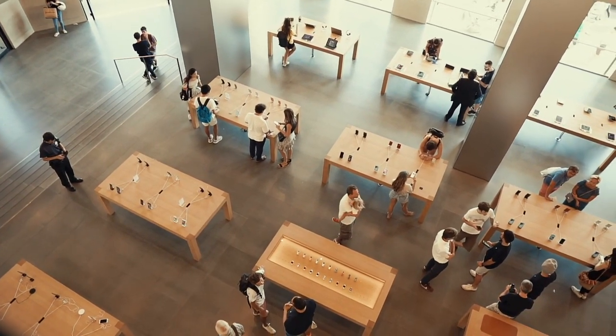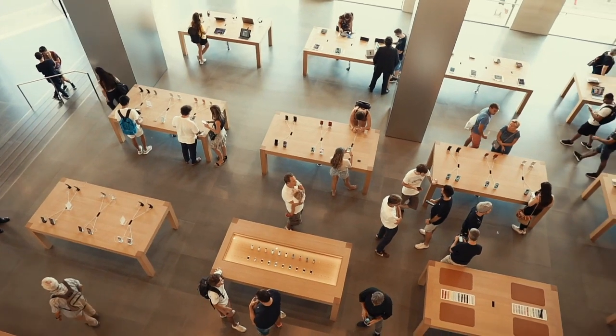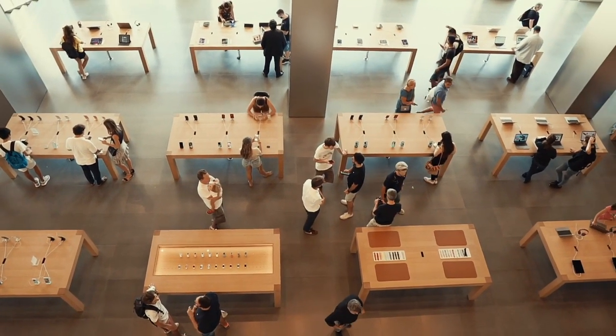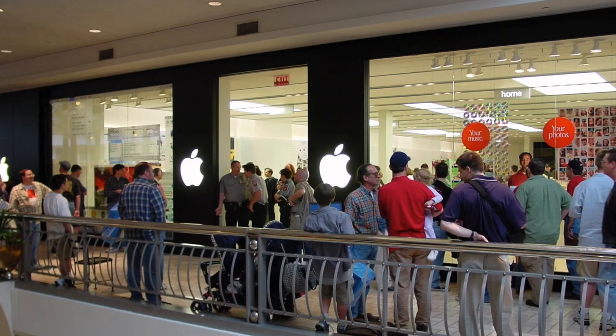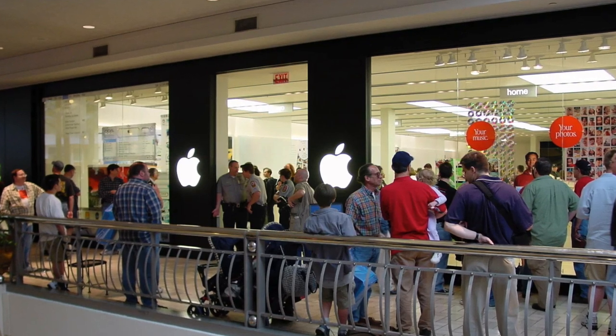Apple stores welcome over 500 million visitors every year, and they've proven to be more profitable per square foot than any other company. But all this big success started rather small, with the first Apple store opening at the Tyson's Corner Center Mall in Virginia almost 20 years ago.